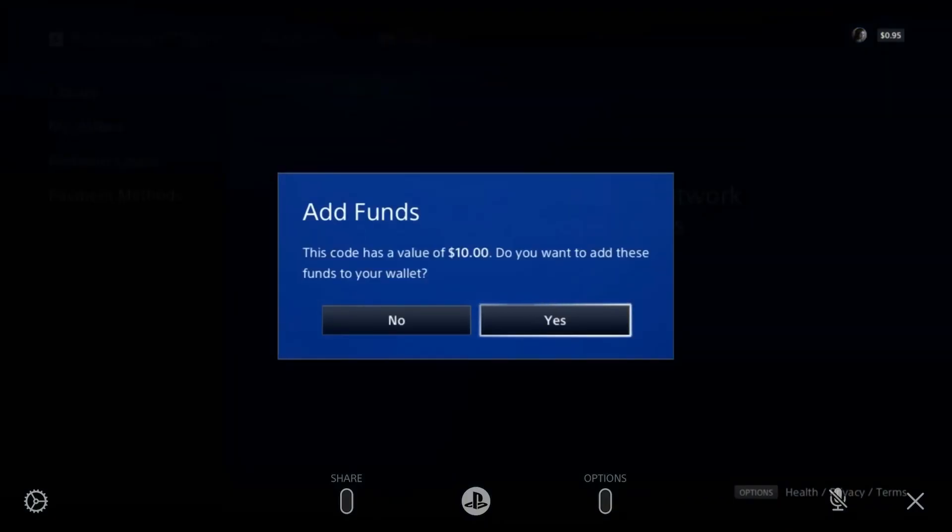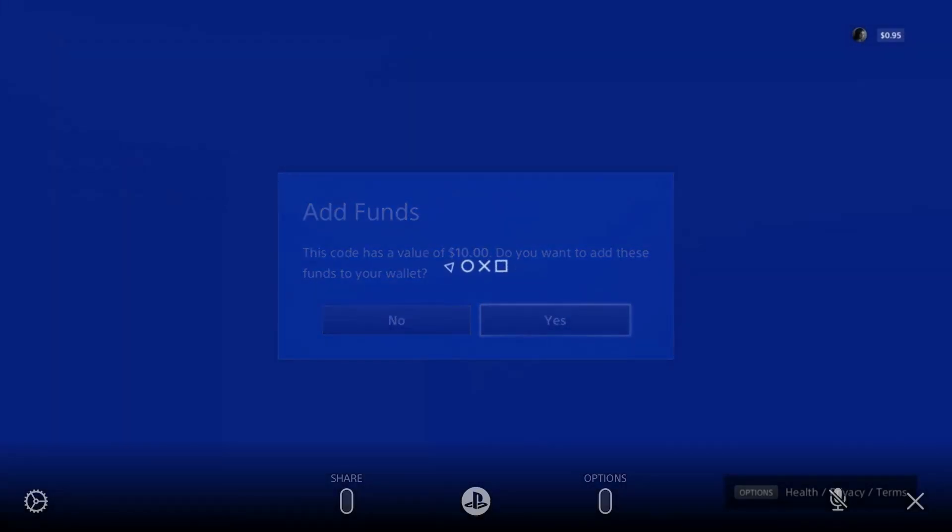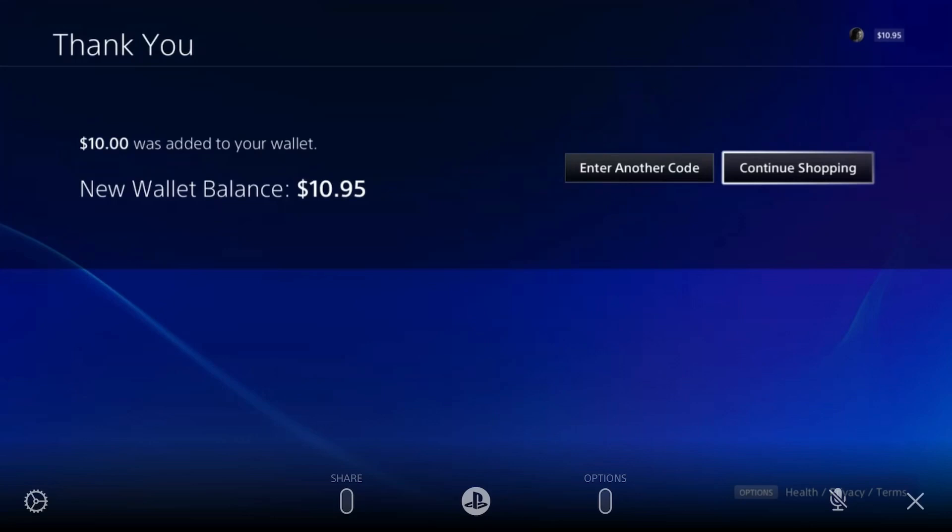After that, go and add your redeem code again. You must have the same location and same address. If you have a US redeem code but your account is set to UK, you'll need to make a new account. Tap Yes on 'Add Funds' and then Continue shopping.